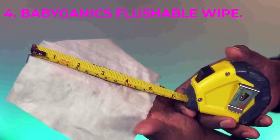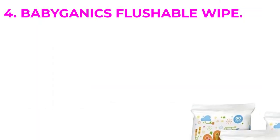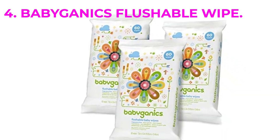Reviewers praise the thick closing flap of the packaging to preserve moisture. Some reviewers, on the other hand, add this brand to the list of biodegradable wipes that are thinner than their traditionally plastic-based counterparts.